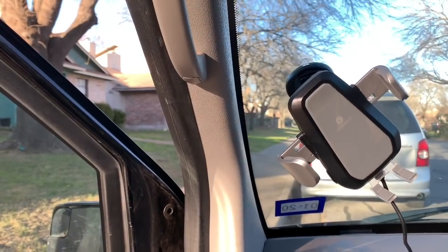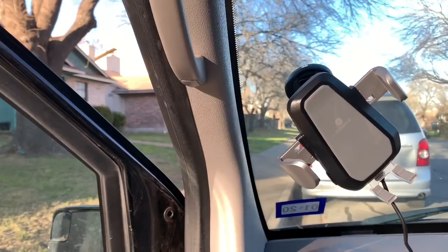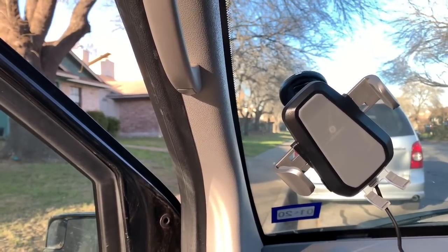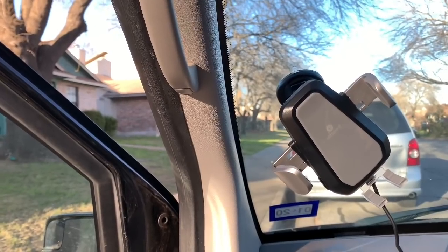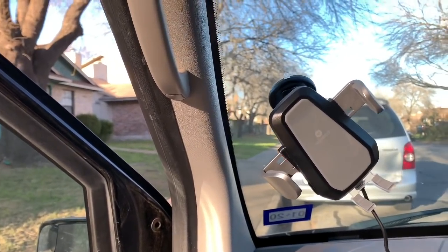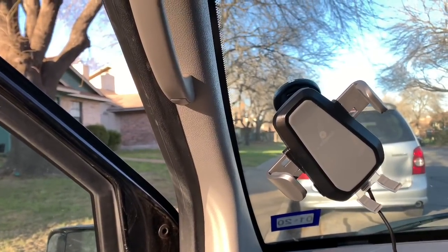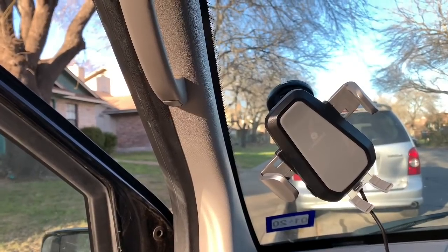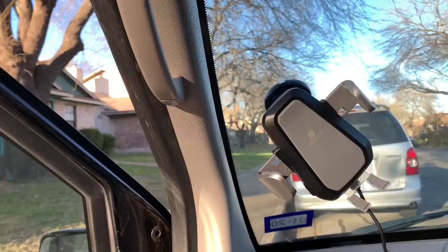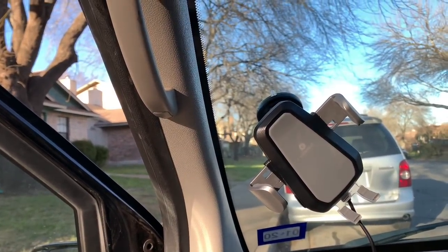The dash mount is also a very, very good thing — I'm very happy with it. It is automatic — it has a little button that grabs onto the phone and then releases it. I have a video on that, so if you want to know more, it's about three videos down and I can leave the link in the description.